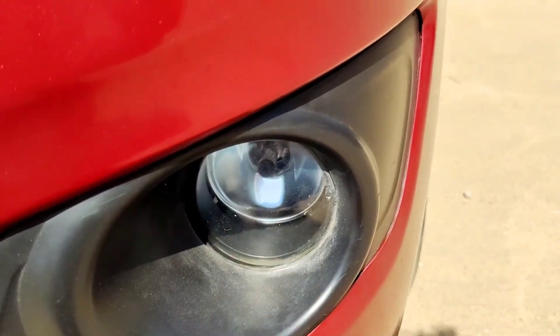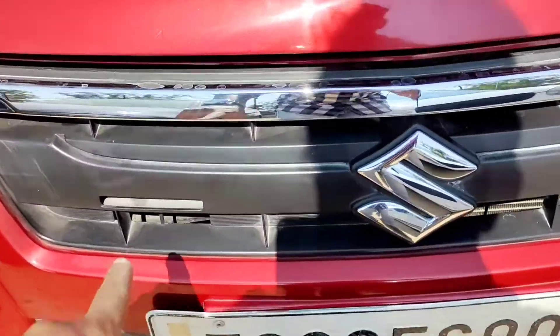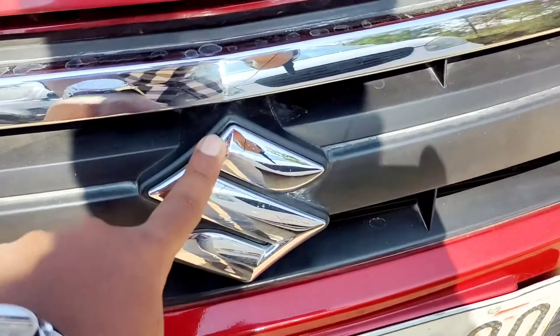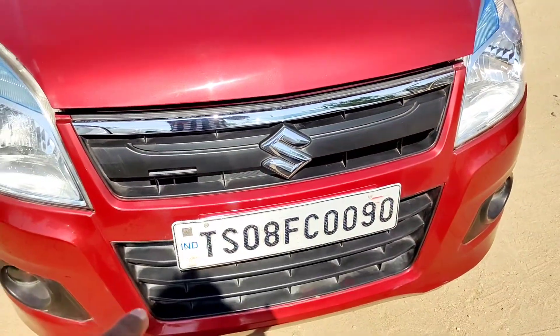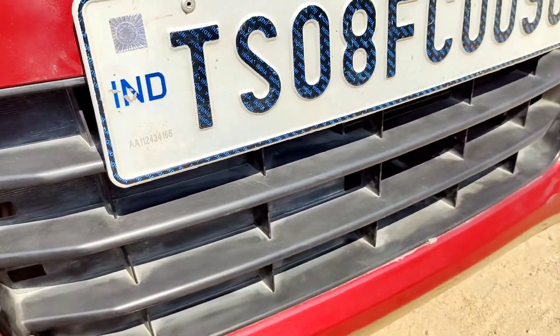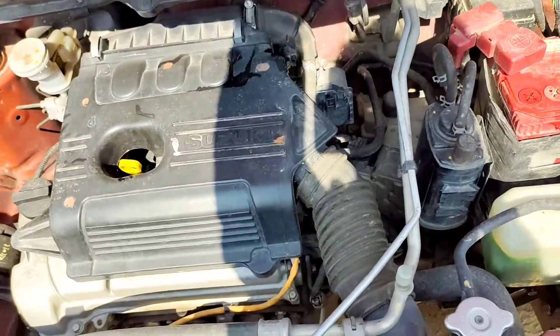Coming to the front, you can see the chrome treatment — smaller lines of chrome. See the Suzuki badge at the front in the middle, and there is a plate placement and the plastic treatment of the front bumper.